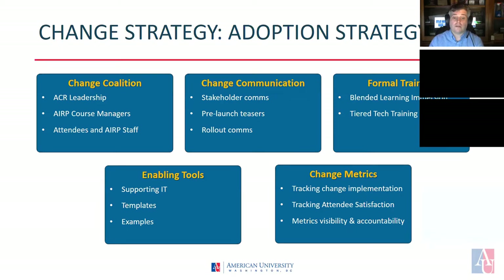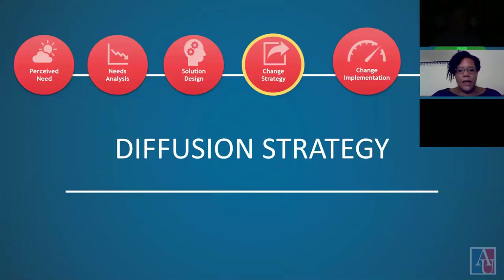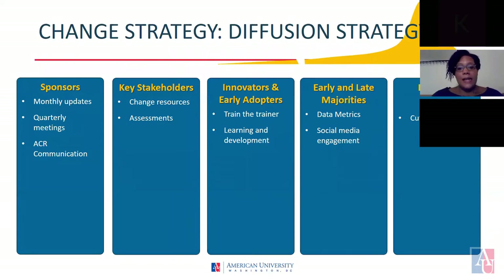Now that we have covered the organizational readiness and adoption strategies, Carla will discuss our diffusion strategy. Our proposed diffusion strategy contains several approaches that we believe will promote active involvement from the internal stakeholders throughout the implementation of the ARP hybrid course. For our sponsors, we recommend monthly updates and quarterly meetings. We also recommend that the ACR board provides direct communication to ARP staff and faculty about the change. Creating and communicating a vision of revamping the course gives all key stakeholders a clear idea of how the change will benefit the program in the future.